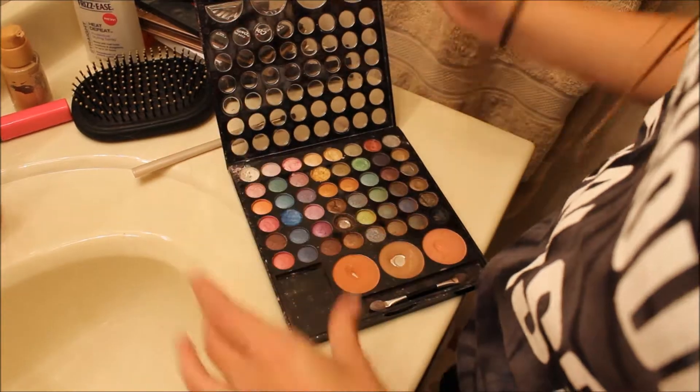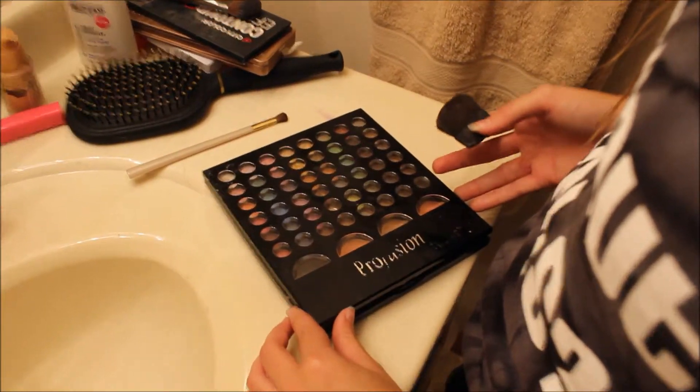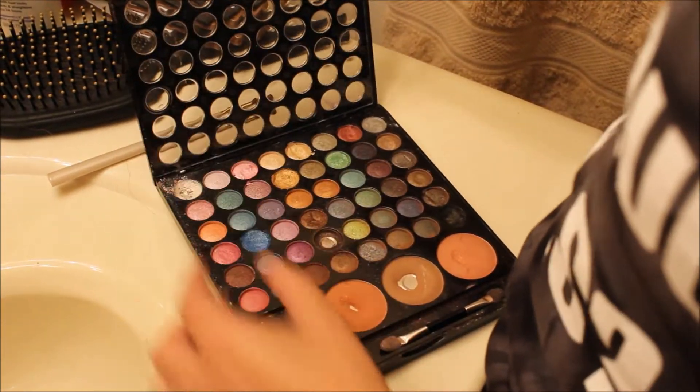So I use this nice palette — the Profusion something palette. I use blush, and you get some really good looking blush. That's some nice blush.